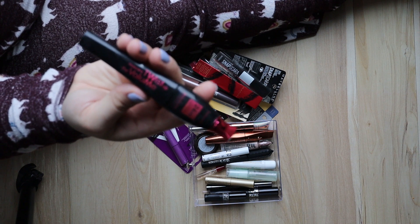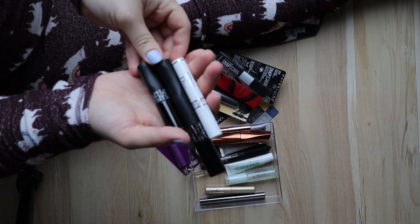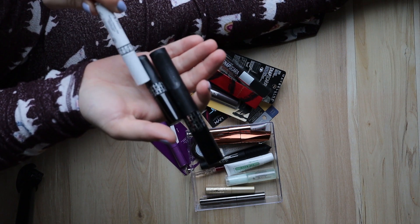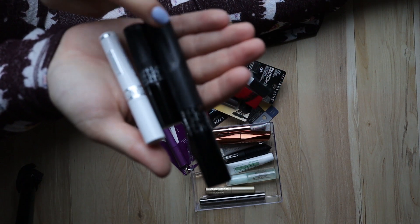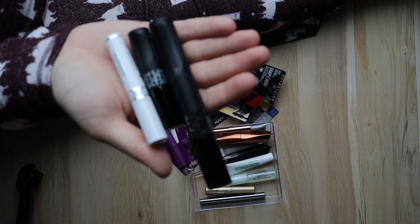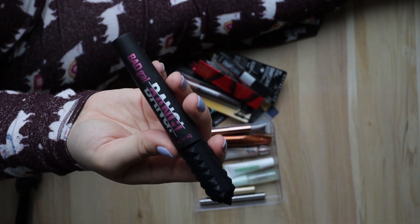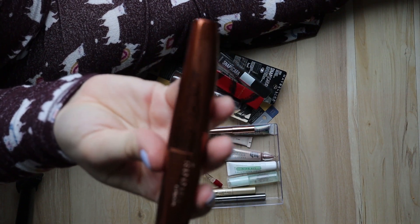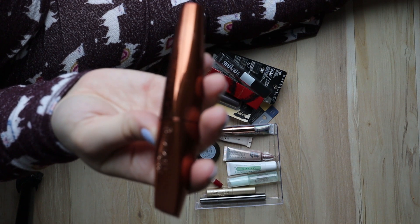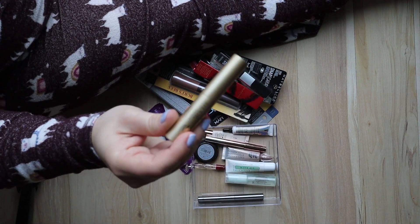The Bourjois Paris one made my lashes clumpy so I'm going to toss that — already used so can't donate. I really love the Dior Show pump and volume mascara; I have a little mini of it for my hospital travel bag with a lash primer. I love it — gives my lashes so much volume, though it's expensive. The Benefit Bad Gal Bang mascara clumped my lashes and had fallout, so that one's going in the trash. The Rimmel Wonder'Lash with argan oil — I'll try it out one more time and decide.